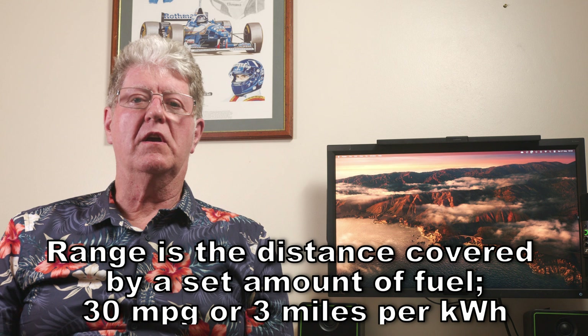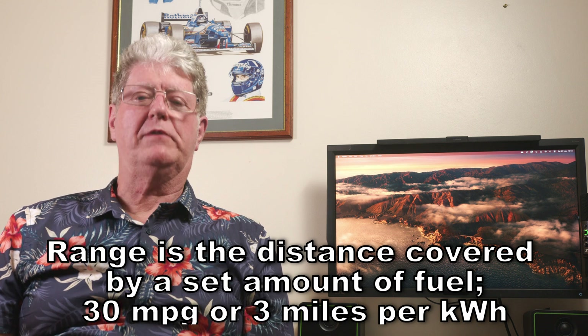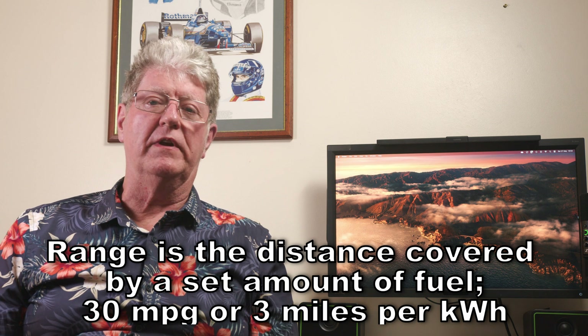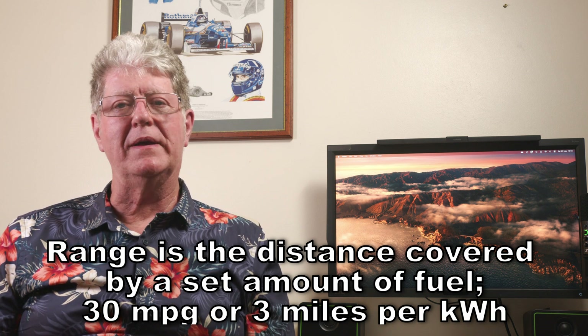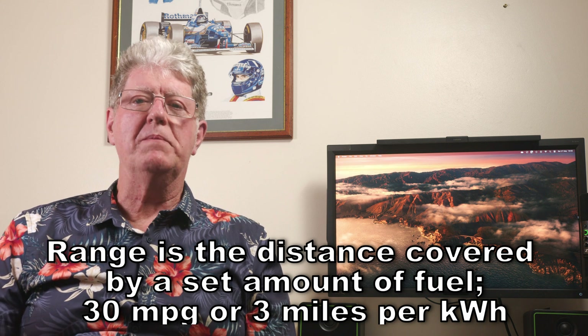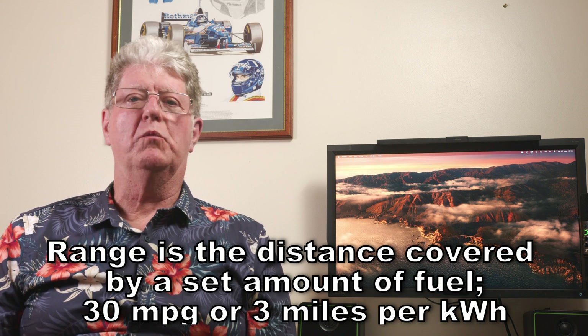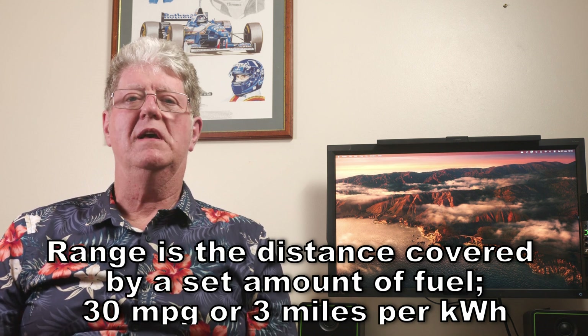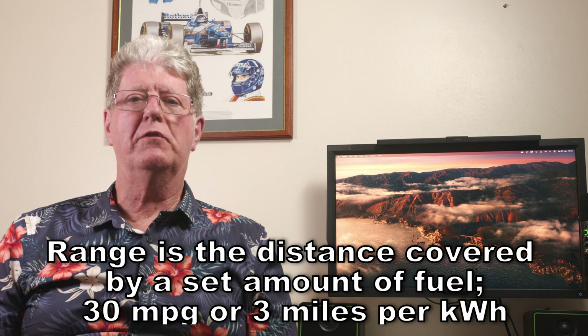Range is the distance your car can go on a set amount of fuel, be that petrol, diesel, or electricity. So 30 miles per gallon is a good example — your car can travel 30 miles on a single gallon. For an EV that could be three miles on a single kilowatt hour. The higher the number the better: 50 miles per gallon is much better than 30, and 4 miles per kilowatt hour is better than three.